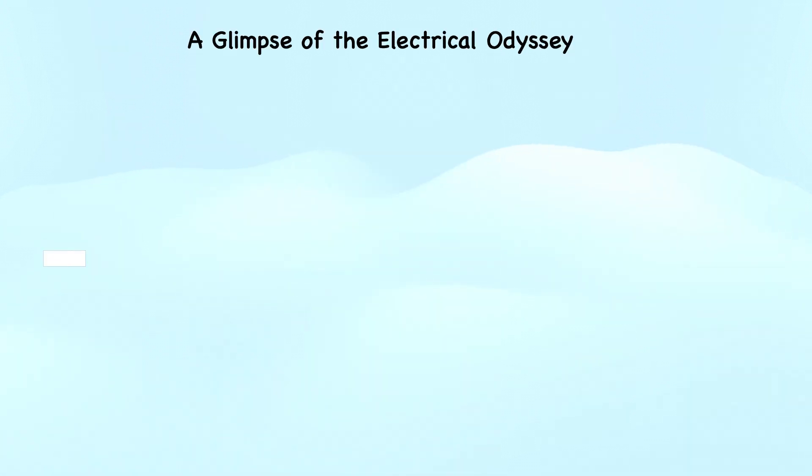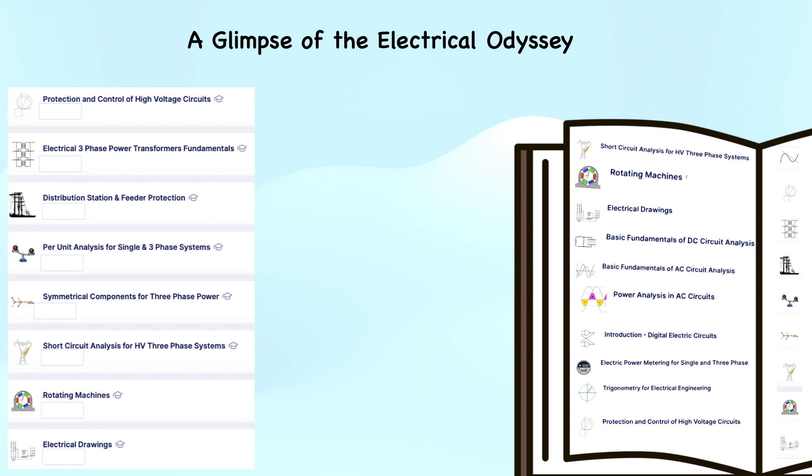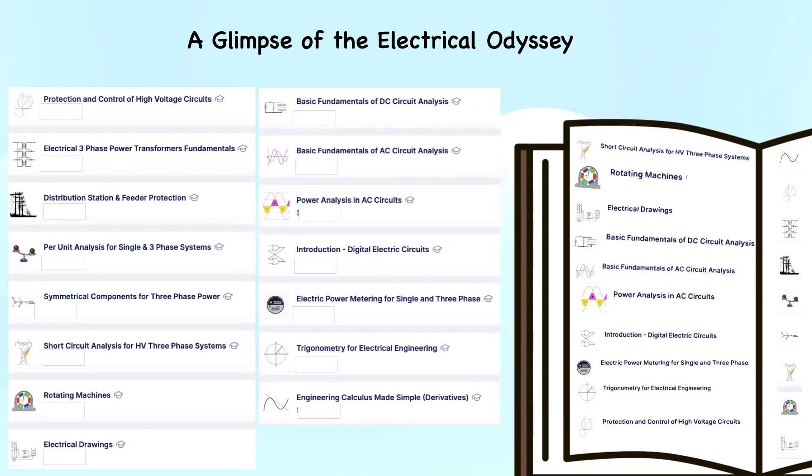Here's a sneak peek into our course catalog. From understanding the intricacies of power analysis in AC circuits to mastering the basics in courses like trigonometry for electrical engineering, we've got your learning journey covered.